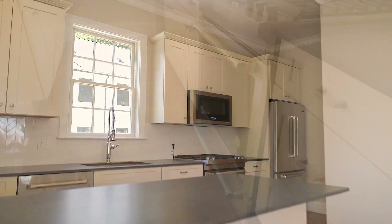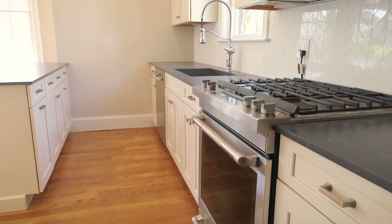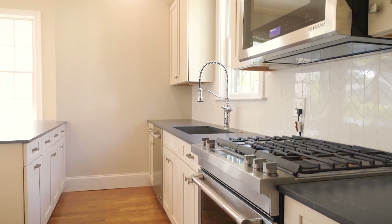The stunning kitchen boasts quartz countertops, a breakfast bar that can fit multiple stools, shaker cabinets, and JennAir appliances.